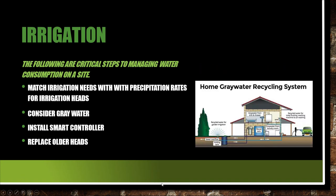Match the irrigation needs with precipitation rates for the heads. Consider using gray water — laundry water, bath water. It's not going to be your toilet water; it's your cleaner water. Collect the gray water, filter it, and use it in the irrigation system. That's excellent to do and probably needs to be done more on new houses than existing ones, just because you need to incorporate it while you're in it. We've got the limited plumbing license to help do backflows.